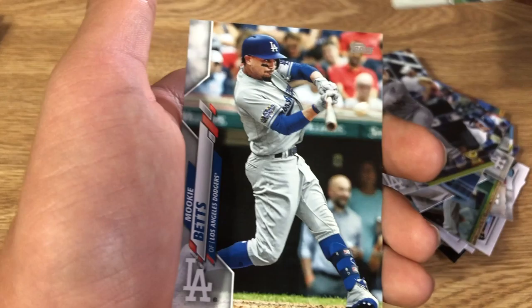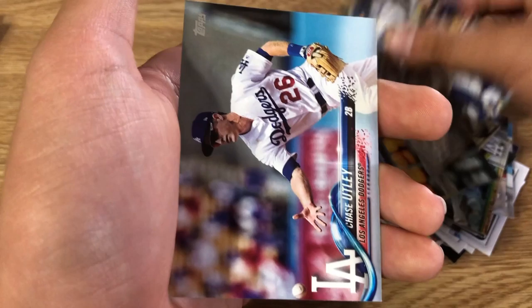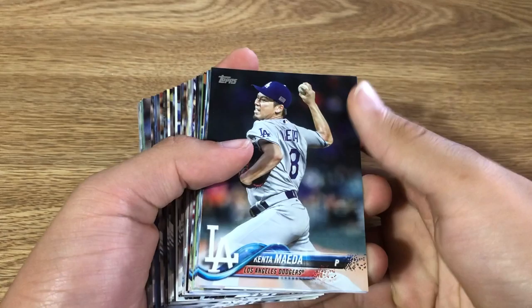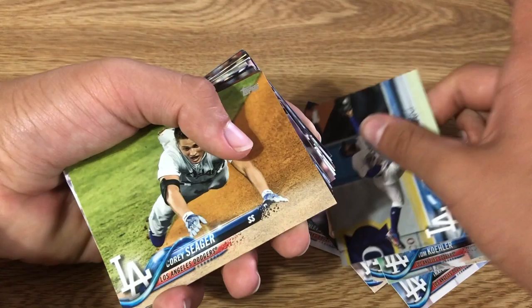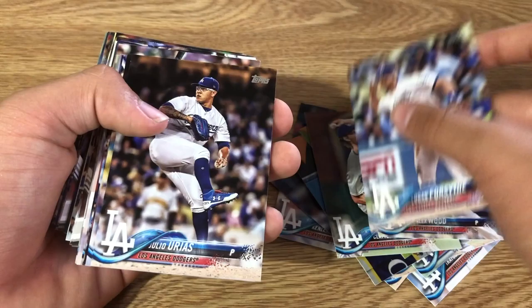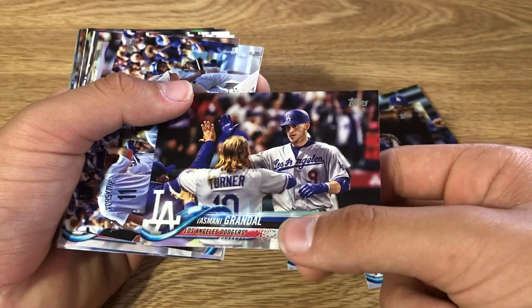Hyun-Jin Ryu, Kenley Jansen, Cody Bellinger, Max Muncie, Alex Verdugo, Rica Hernandez, Joc Pederson, Matt Beaty, Will Smith gold cup, Ross Stripling, Mookie Betts, Corey Seager, Walker Buehler, Chris Taylor, Chase Utley — who is known for being a great second baseman but also for breaking Ruben Tejada's leg in the 2015 Division Series on a slide to second base.